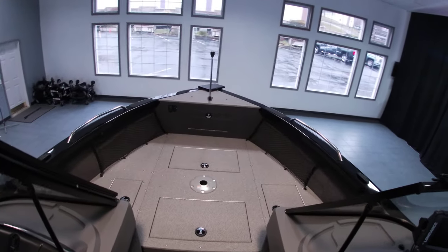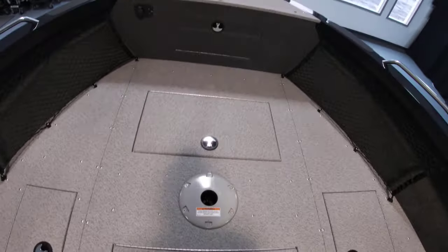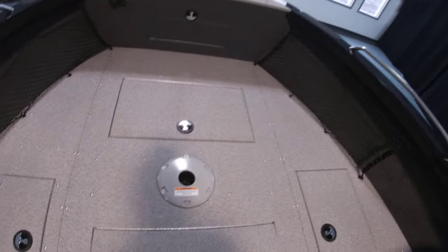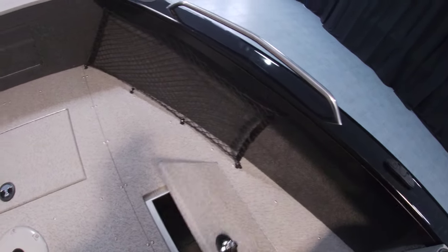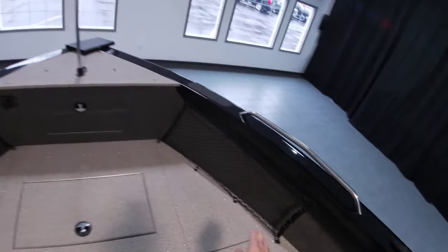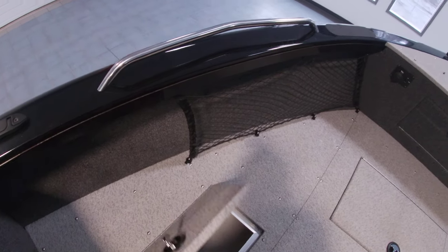As we go to the bow, plenty of storage in the open bow — storage here along with additional storage there. Cargo netting and then a 15-gallon live well.